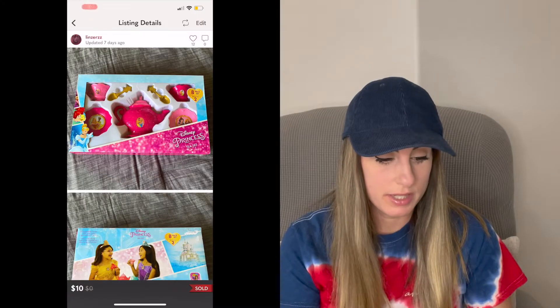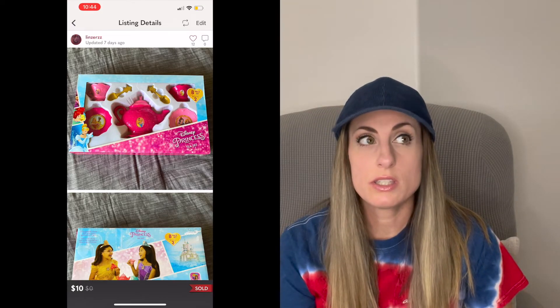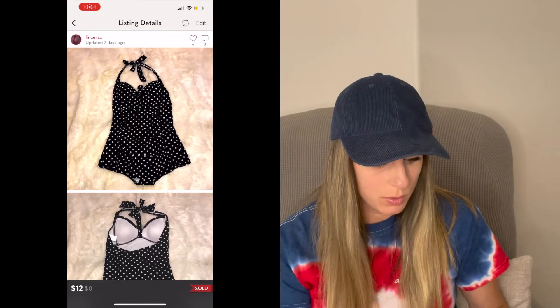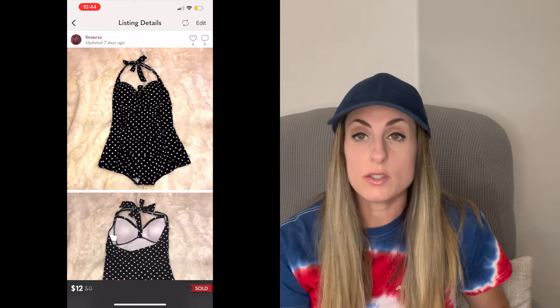Next sale was this Disney Princess Tea Set, new in box. This was a gift to my daughter — I've had it for a few years but she's never really been into that kind of toy, so I ended up listing it and it sold for $10. I'll give the money to my daughter so she can get another toy. Next was this black and white pin-up one-piece swimsuit. This sold for $12 — it's Merona from Target, my personal swimsuit. I was really sad when it didn't fit me anymore, so I'm glad it found a new home.